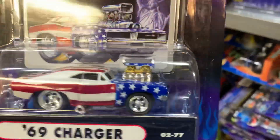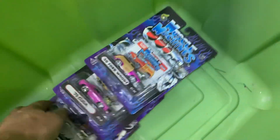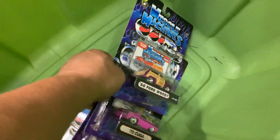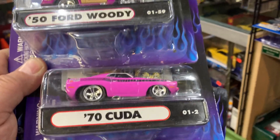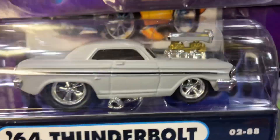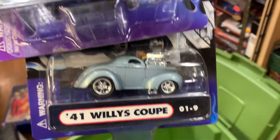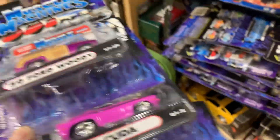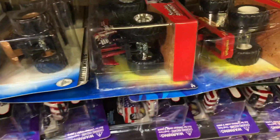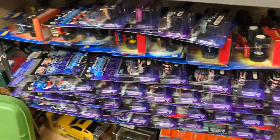'69 Charger — oh look at that engine! PT Cruiser, and what do we have here — '54 Woody, '70 Cuda, '64 Thunderbolt — like a primary gray. And '41 Willys Coupe — yeehaw! Nice. I'll put them right on top of the monster gem, guys. Looks pretty full, right? I did a good job — yeehaw!